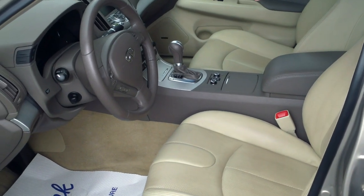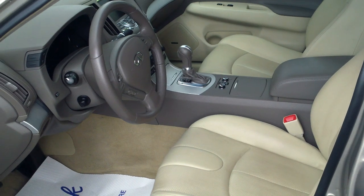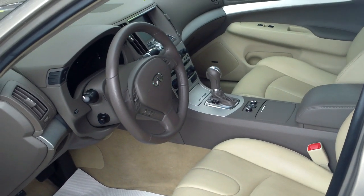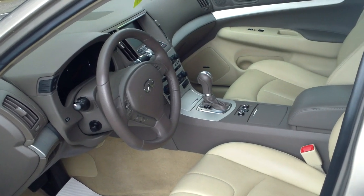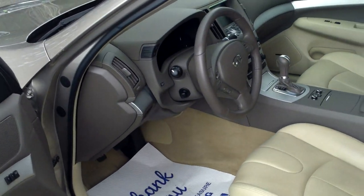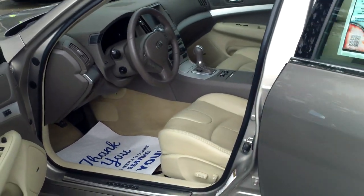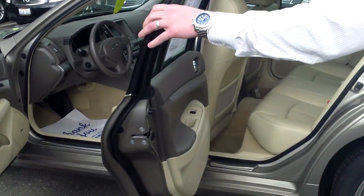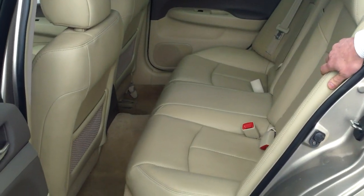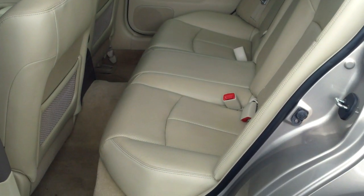This one has navigation, which means it has a rear-view camera as well. It has that great Bose stereo with hard drive sound and MP3, so you can load your own music onto the stereo system. I'm going to pop the trunk as we walk to the back. Interior is immaculate, exterior is immaculate. The back seat looks like it's never been sat in — and in this case, it definitely does.